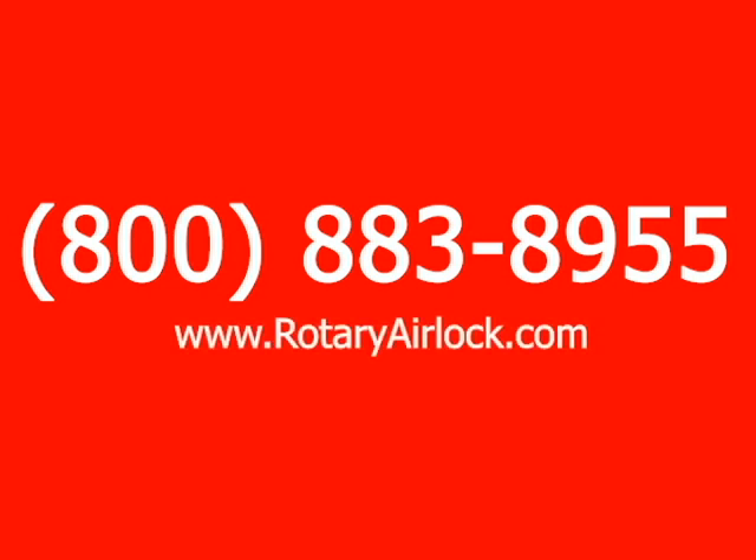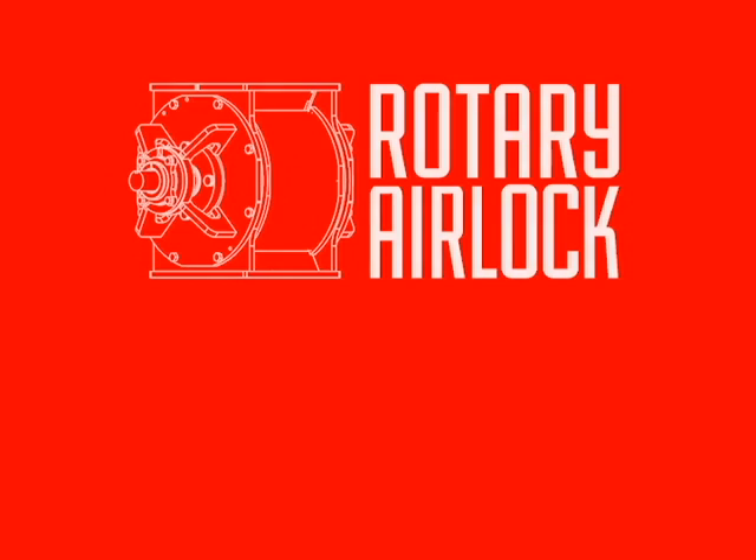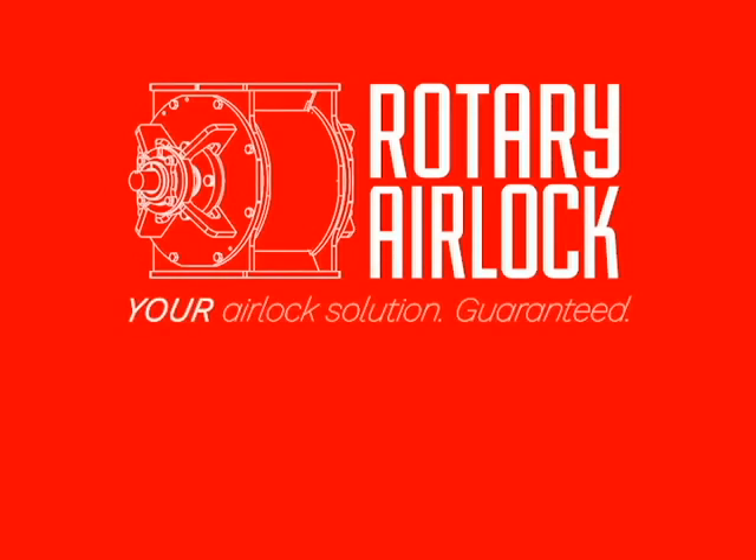So give us a call at 800-883-8955 to discuss your solutions today, or visit us at www.rotaryairlock.com to find out more. With a Rotary Airlock valve, it'll be your airlock solution guaranteed.